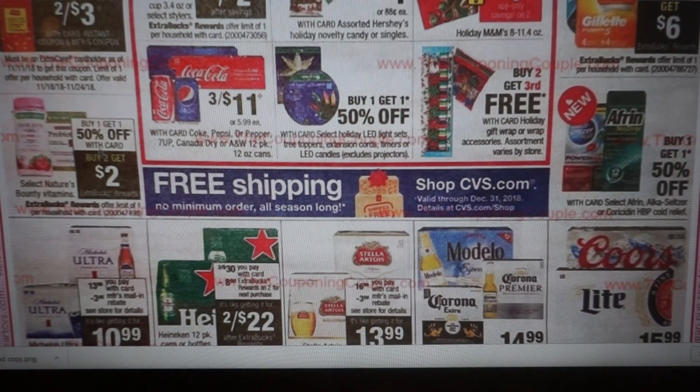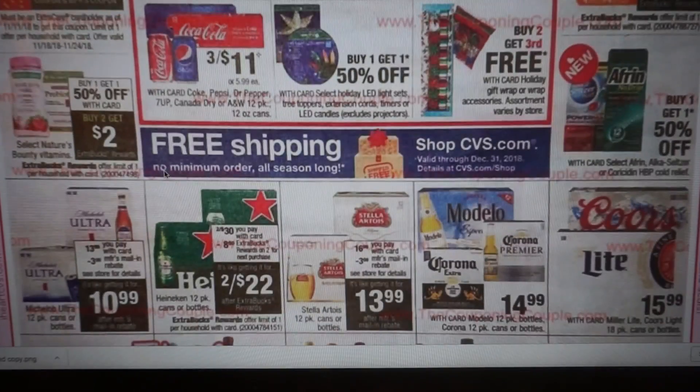Nature's Bounty Vitamins are buy one, get one 50% off, and also buy two, get a $2 extra buck. I hope we have some coupons for those. A lot of times they're buy one, get one free, so I don't think this deal is any better — the buy one, get one free is better because I think these are like $9.49. So this deal is actually not as good as it seems.